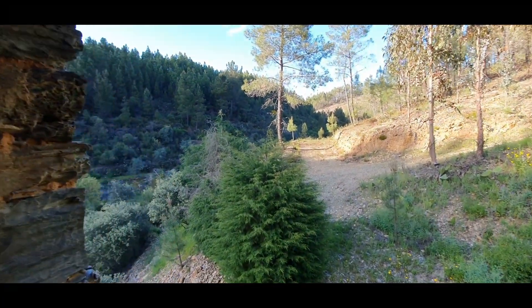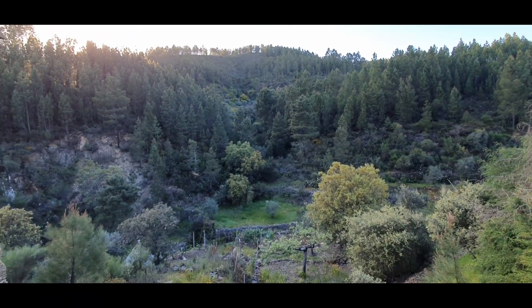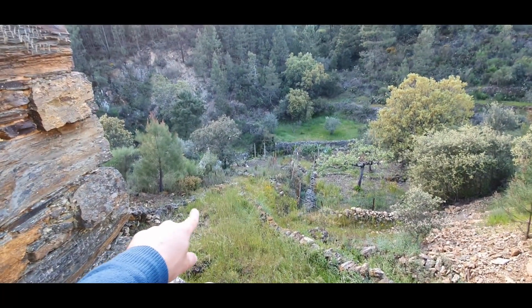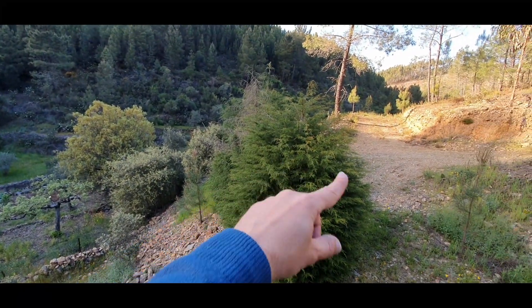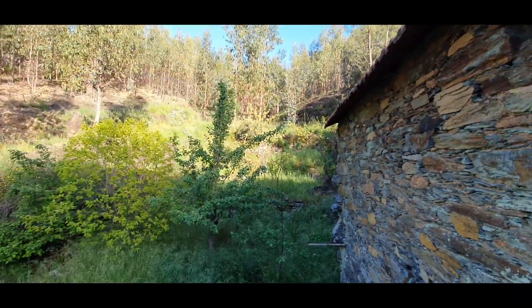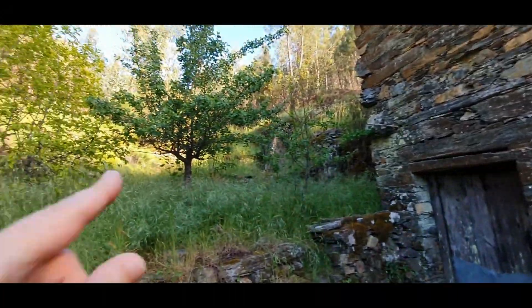Let's see the views from here. These are the views — this part, as I said, is the property, and it goes all the way up into the eucalyptus and pines. There are some bees here but they are harmless. In here we have some fruit trees.